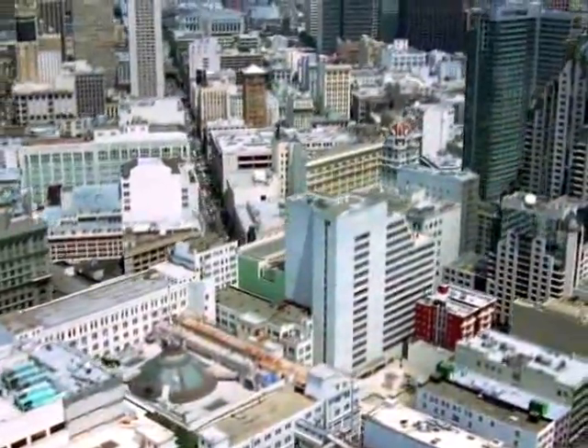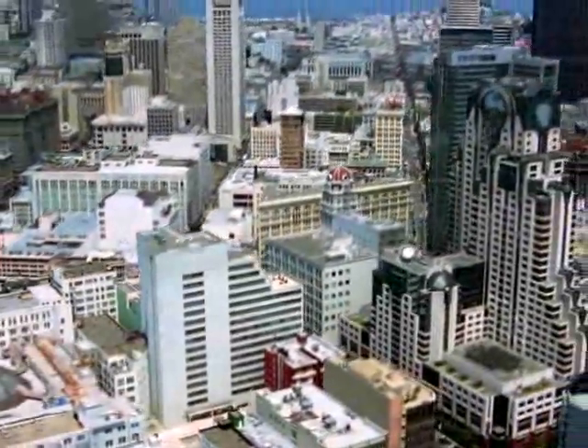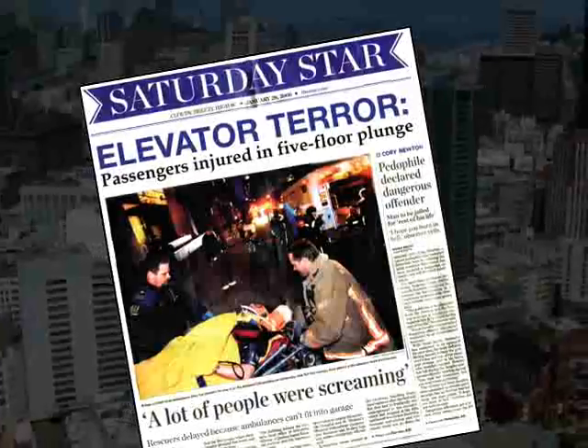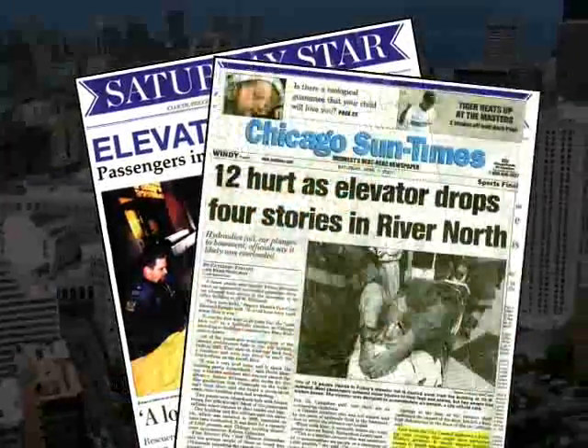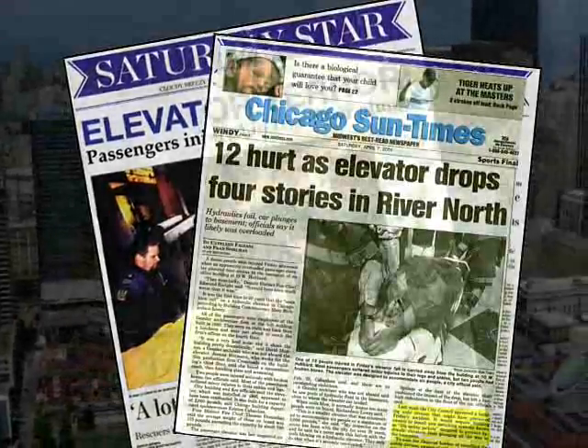This change in code affected new elevators going into the market, but left a huge number of older elevators in the field vulnerable. There were a couple of really serious accidents, one in Cincinnati and one in Pennsylvania, and by 2000 the code changed again after those serious accidents to require retroactively that something be done to prevent them.